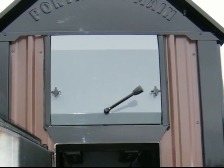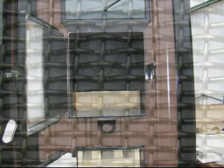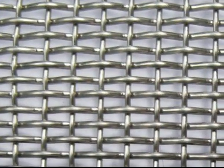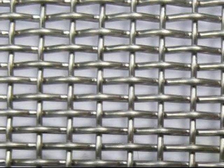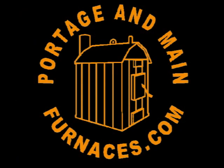Here at Portage and Main, we take refractory brick one step further. We encapsulate a layer of stainless steel mesh inside our cast refractory components to keep them together even in the most demanding environments. Often imitated, never duplicated — Portage and Main, leaders by design.